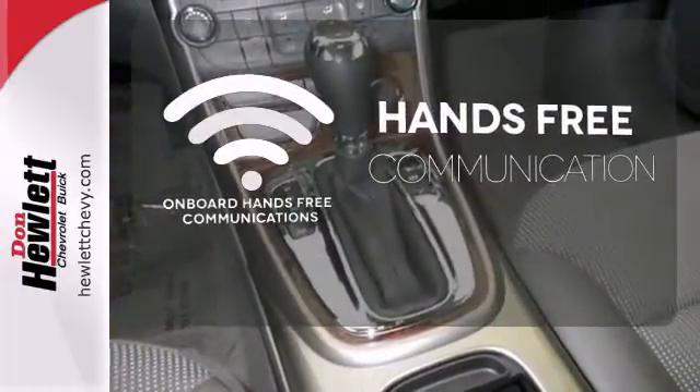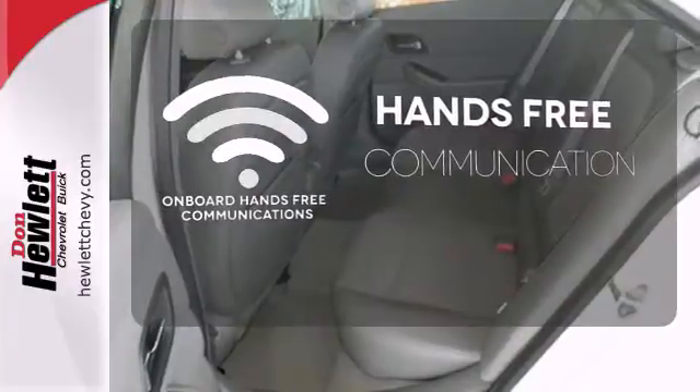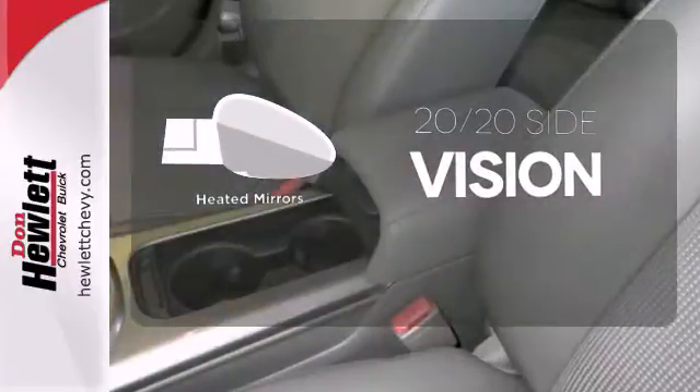Activate your drive with your voice thanks to the onboard hands-free communication. The heated mirrors let you see behind you without all the work.